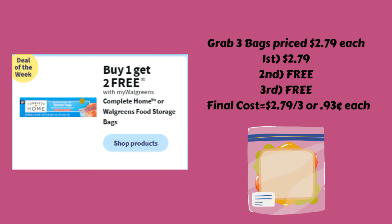We have a deal on the Complete Home food storage bags — buy one and get two free. They're typically priced $2.79, so grab three: the first one is $2.79 and the other two are completely free, getting all three for $2.79, or just $0.93 each. It is such a great deal.